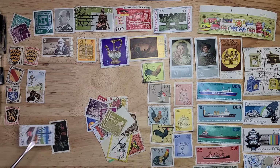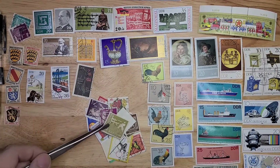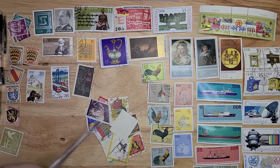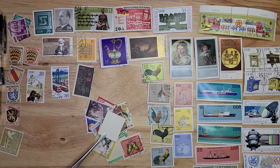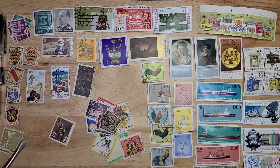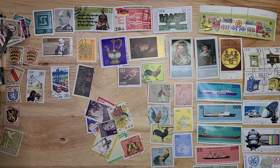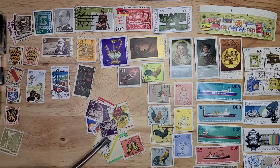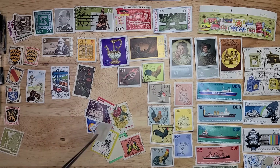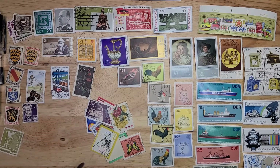I had an allied zone stamp here — another bird series, just one stamp from it. These are all allied zones; I'll just set them in the same pile. This one is either Soviet zone or possibly DDR depending on the watermark, which I always have a horrible time detecting on those.